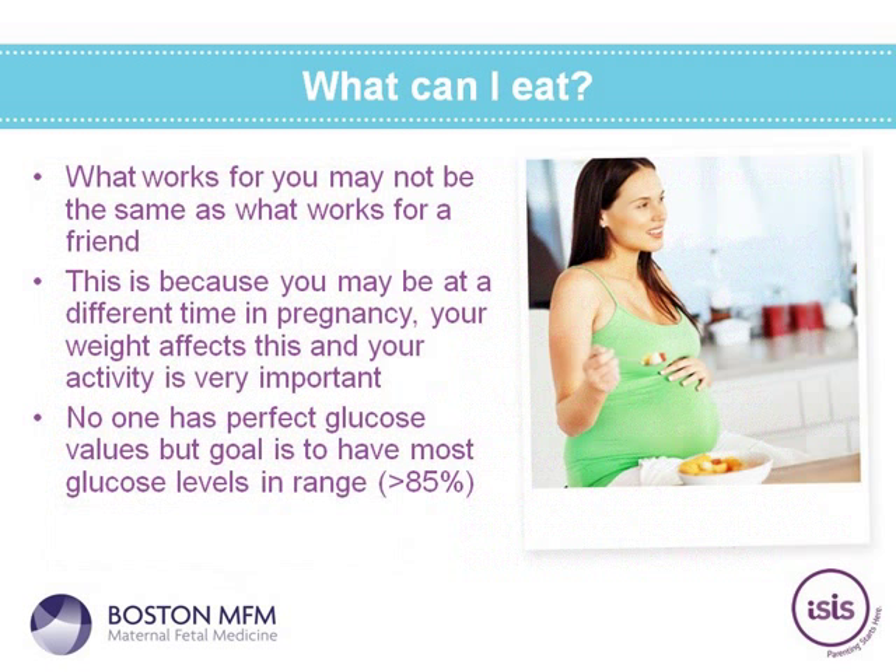What works for you may not work for a friend. Someone who is 28 weeks pregnant may have very different blood sugar values than someone at 36 weeks. Your activity level and weight also affect results. No one has a perfect glucose value, but it's most important to keep the majority within the goal range — we usually aim for at least 85%.